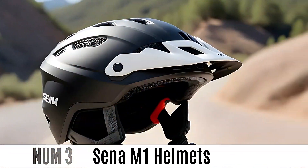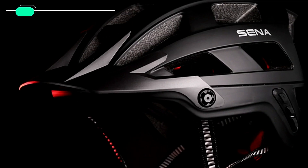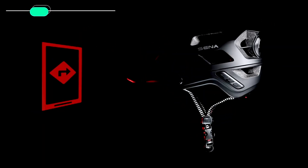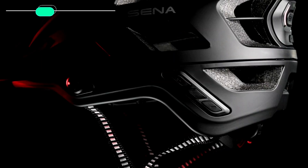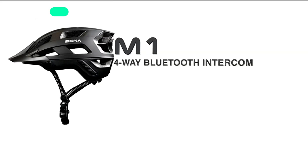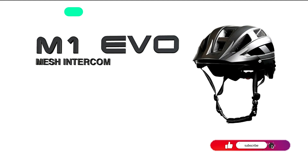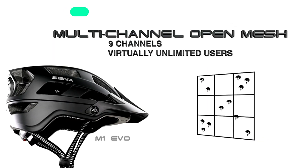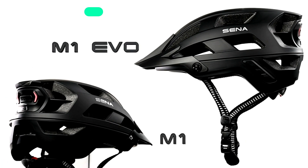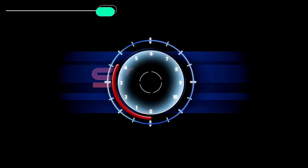Number 3: SENA-M1 Helmets. The SENA-M1 Smart Communications Helmet is made for tech-savvy bicyclists. It has a built-in radio communication system that lets you listen to music and talk to other riders while riding. With its 4-way Bluetooth intercom, this mountain bike helmet can connect to up to 3 other riders up to 900 meters away. It connects easily to your phone, and the built-in taillight adds safety. The helmet is designed to fit snugly and comfortably, keeping you safe on paths or in the city.